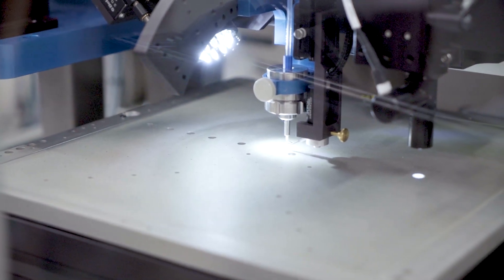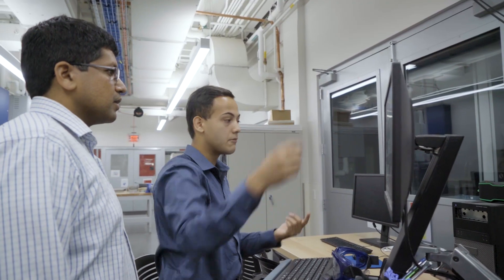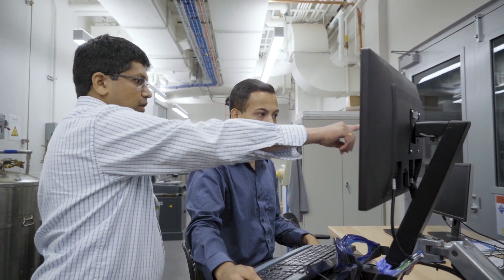After my PhD, I spent 10 years in industry at Intel Corporation. As a result of this, my research focuses on using science to create products and devices that can be used by consumers and that can benefit society at large.